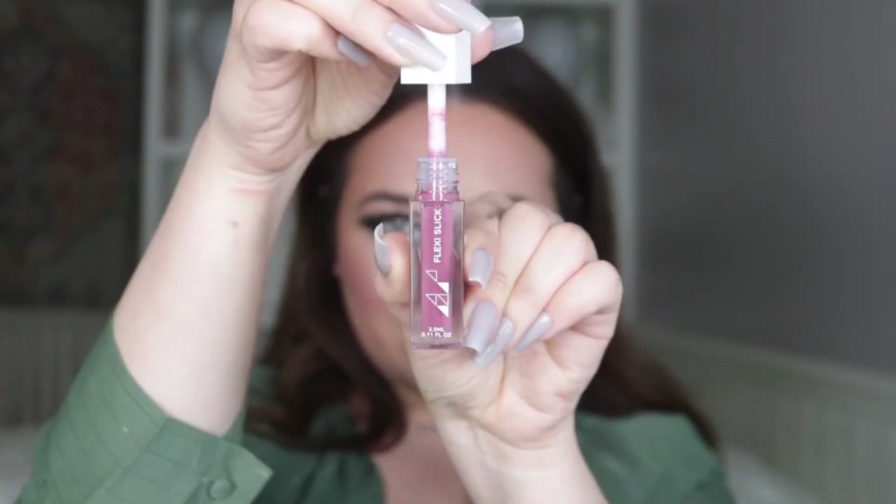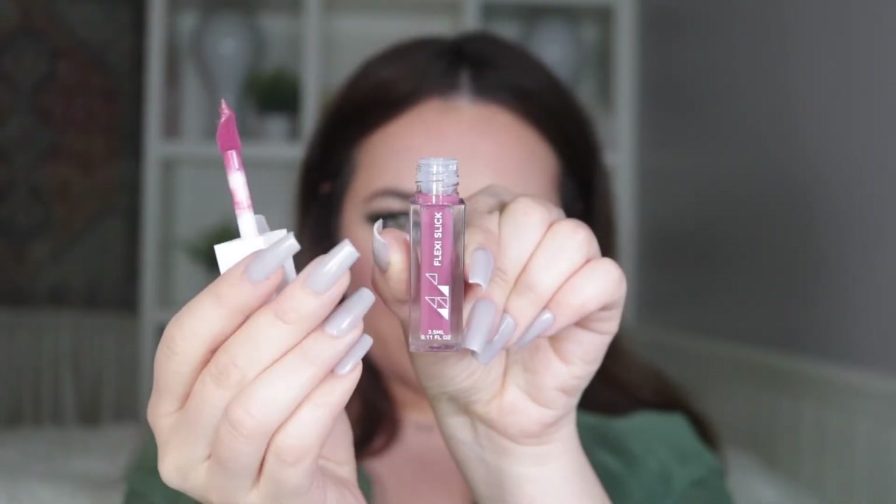We've got three new shades and I'm definitely torn between Slip and Velour. I'm leaning more towards Velour because it's kind of purpley and I think it'll look really pretty with the green. So let's go ahead and pop this on and then we'll finish up the look. The whole look is finally complete!